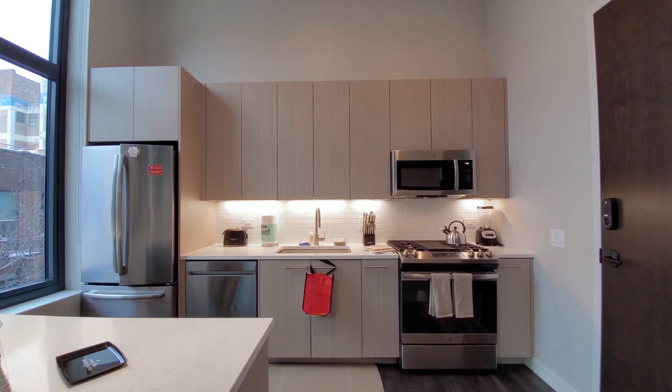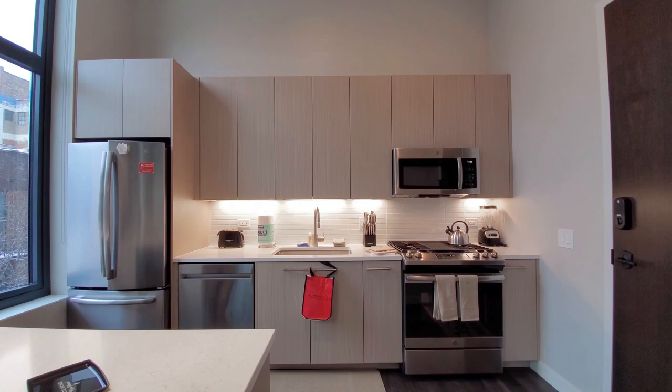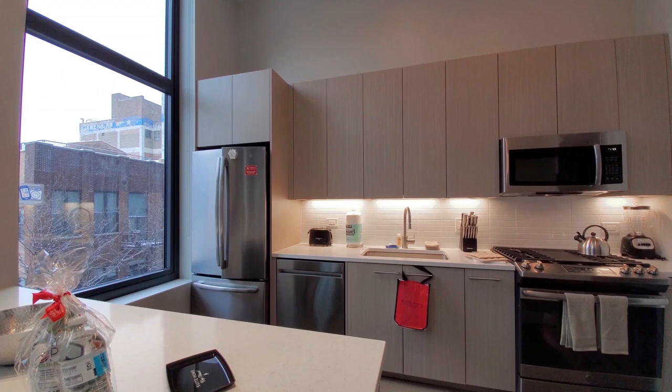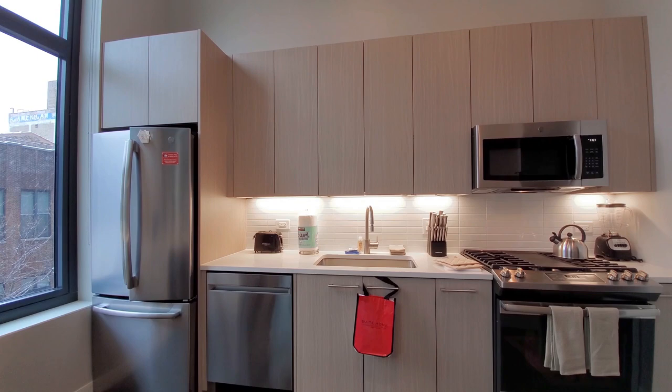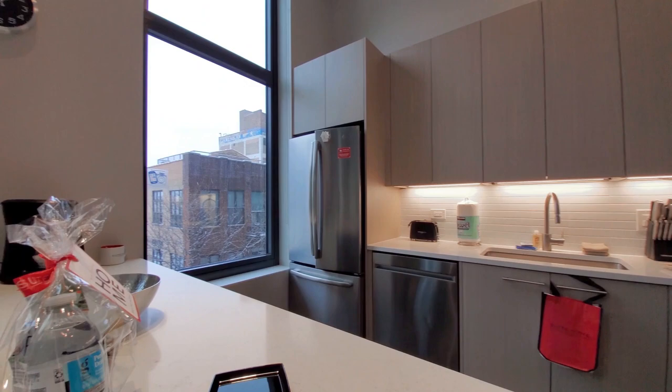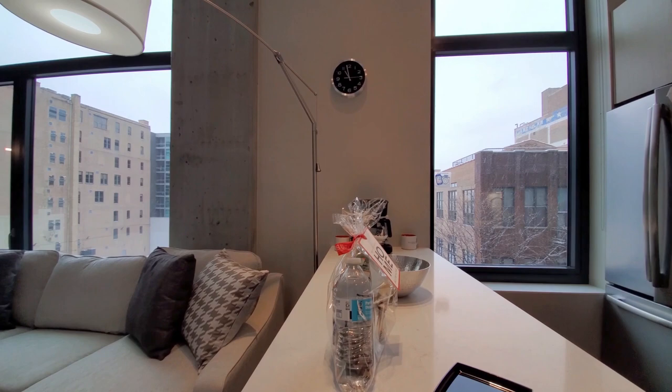Full suite of countertop appliances, cookware, dinnerware, knives, cutlery, etc. The kitchen has a French door refrigerator, five-burner gas range, a built-in microwave, dishwasher, a wide farm-style sink, and a gooseneck faucet with a spray attachment. Terrific setup. Also a goodie bag to welcome you home.